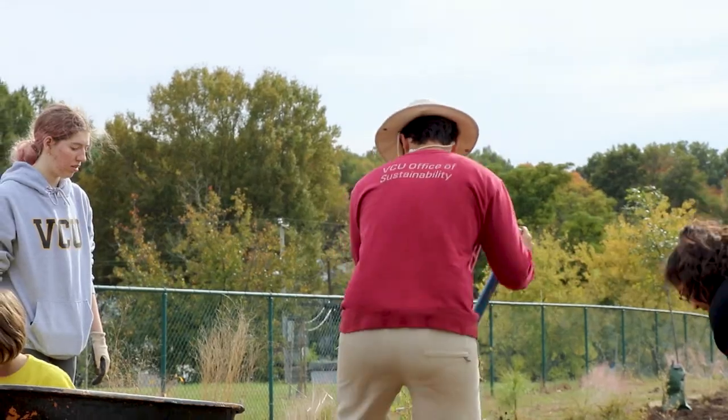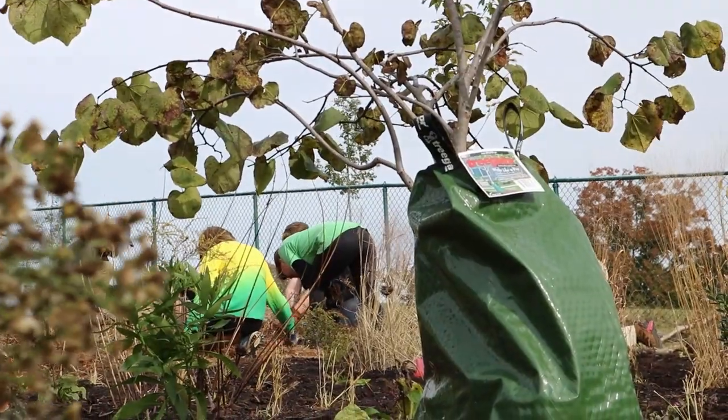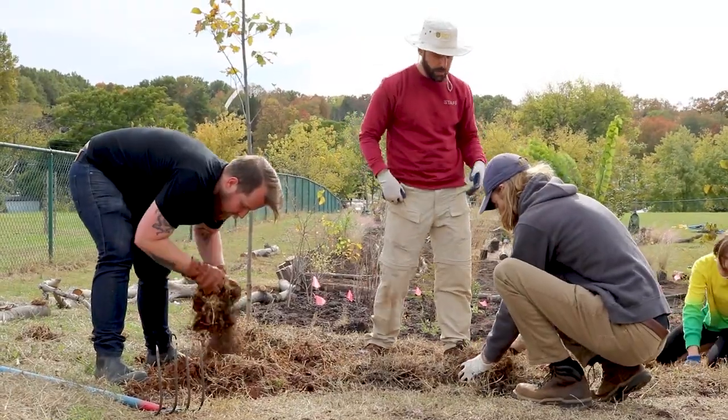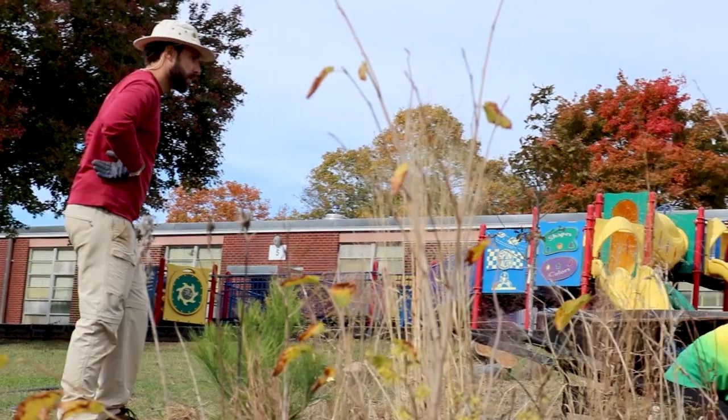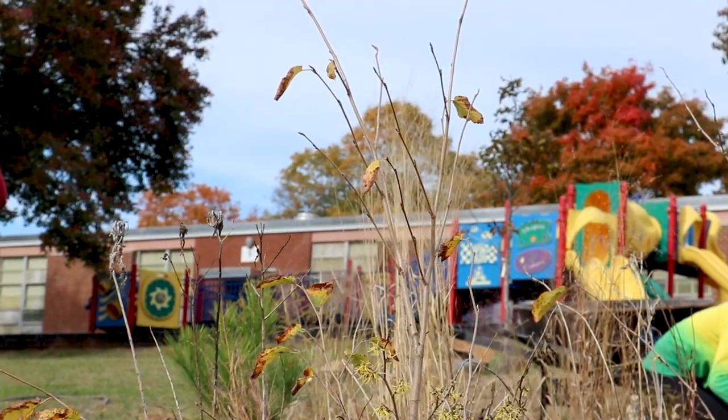Part of what we're trying to do with the tree planting project is to establish spaces where students can come outside and interact with the trees and other things we're planting, and just have a closer experience with nature as part of their education.